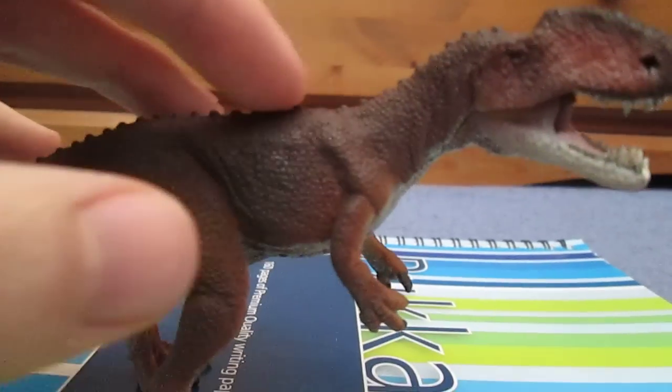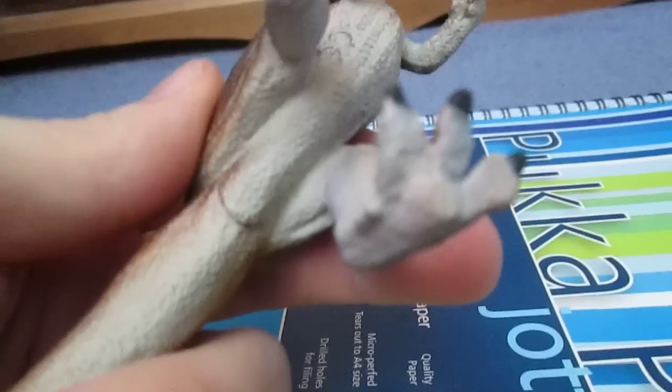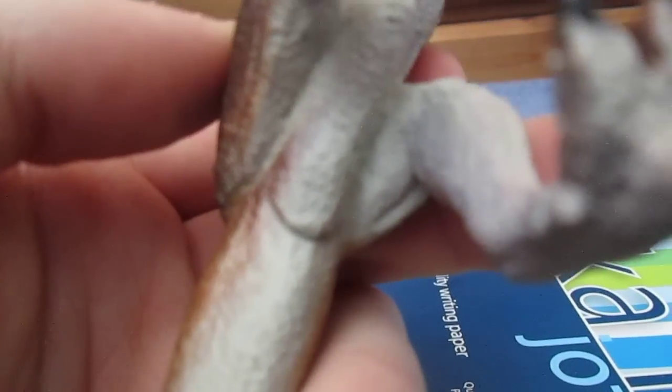We've got these spines going down the back here all the way to the tip of the tail. It's really nice red mixed with the brown coloration on him. Got a really nice creamy underside and a cloaca opening just under there.